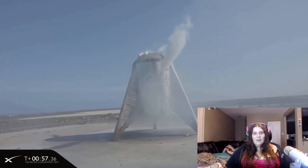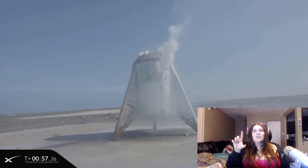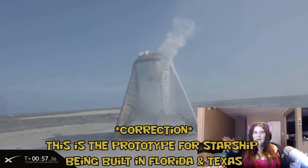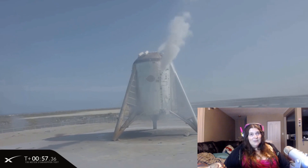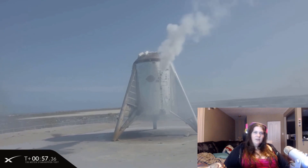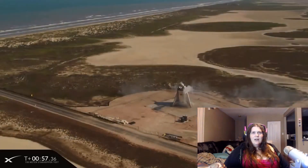They are building the top parts where the people go — one in Florida and one in Texas. This is the bottom part that can just be plopped on, so this is the reusable part of the engine. And yeah, it's pretty exciting, right? It's also a prototype, so this isn't the one they'll actually use — this is the one that's testing to see what needs to be improved.